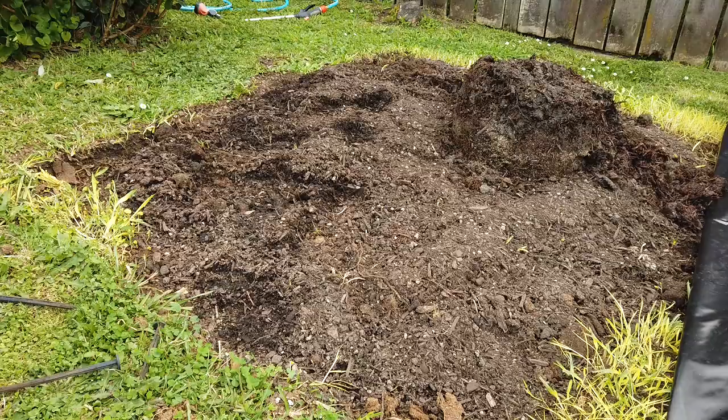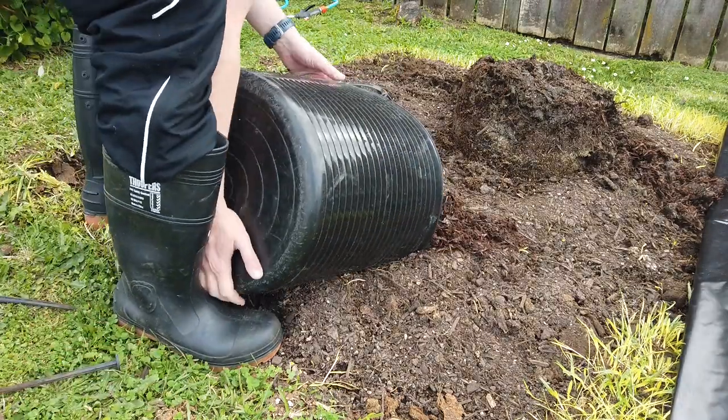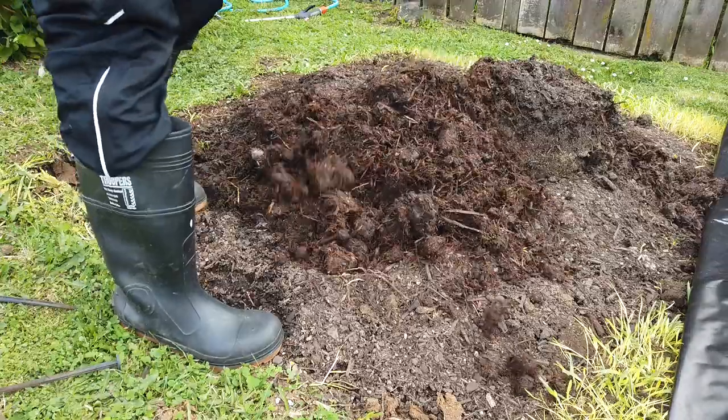Hi there, my name's Sam. I am the guy that runs giantpumpkins.co.nz — I built the website, I update the website, and a lot of the time I'm trying to grow a giant pumpkin in a very small space I like to call the tiny patch. This is version 2.0. If you watch this a lot or you're signed up to the newsletter, you are part of the GPNZ crew, so hello and welcome.